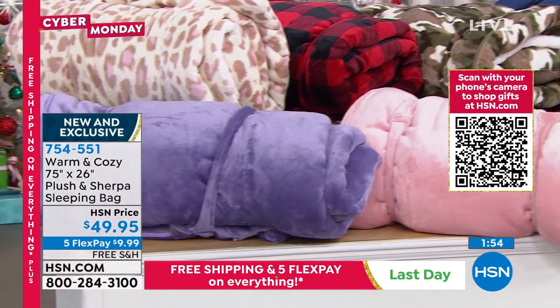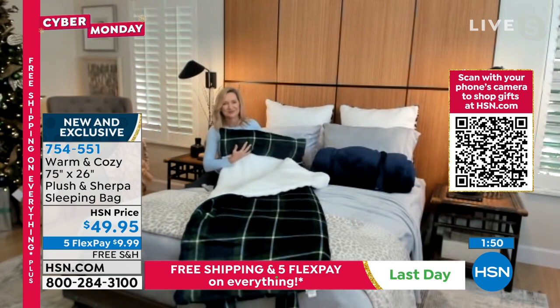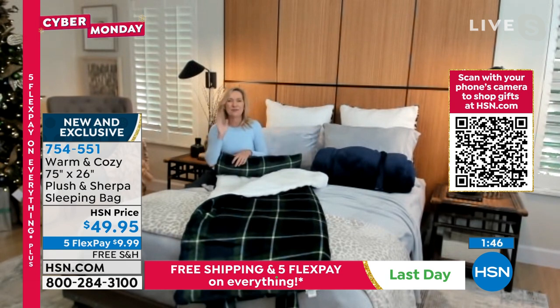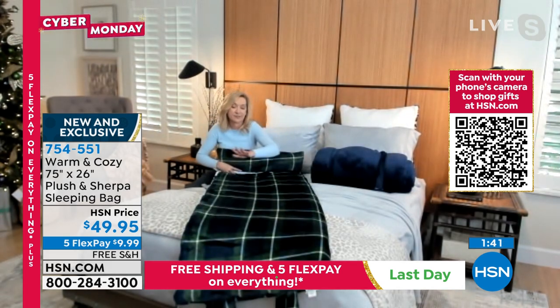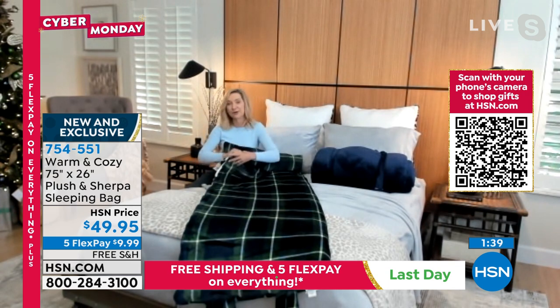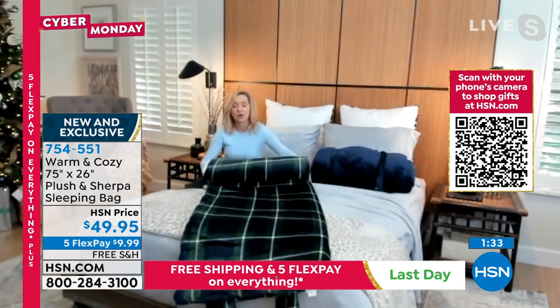The fact that Warm and Cozy created this for this season is really fantastic — new and exclusive to us. I think about all the memories you make at the holidays. Even if it's just sleeping by the Christmas tree, you bring this out, your kids are throwing it over the sofa or on the floor.